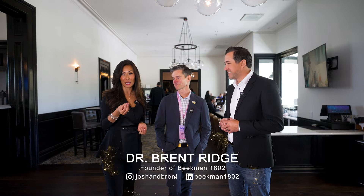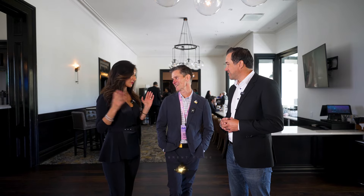I usually ask people how they define beauty, but truthfully, you have demonstrated that throughout our entire conversation today. Thank you so much, Dr. Brent. Everyone, be sure to follow Dr. Brent and definitely check out Beekman1802. Can't wait to hear more about your beautiful journey. Thank you.